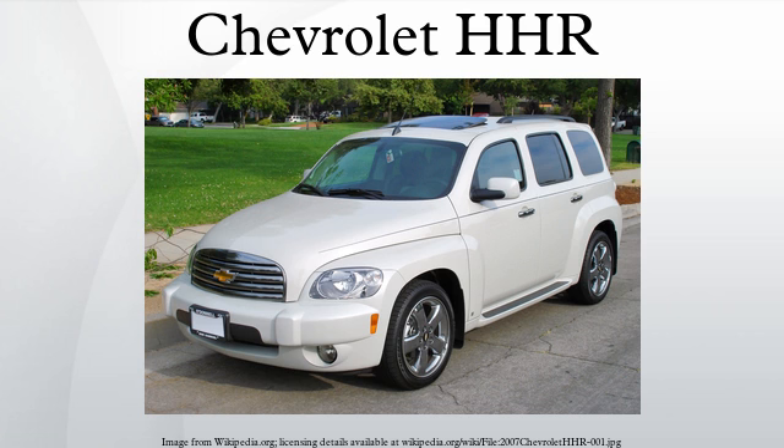The HHR had a cargo carrying capacity of 62.7 cubic feet. All models had a flat load floor and fold-flat front passenger seat. For the 2007 model year, it was available in five trim levels: LS, LT, 2LT, and Special Edition. A panel van variant was also made available in 2007 for only the LT trim and became available on all trim levels in 2008.